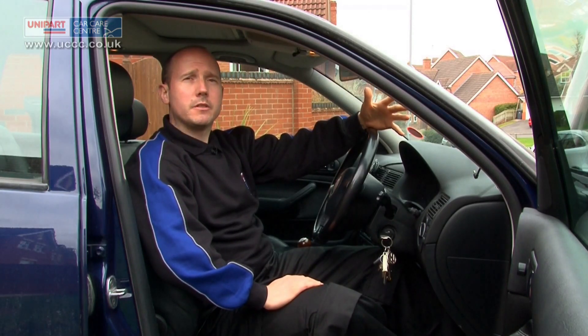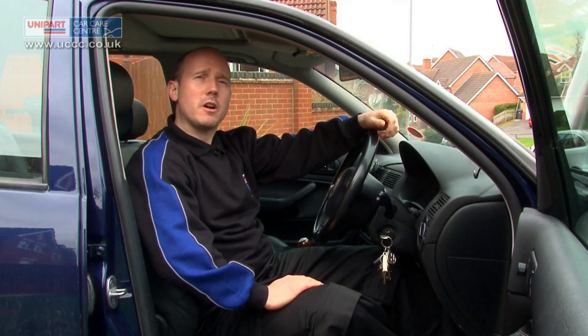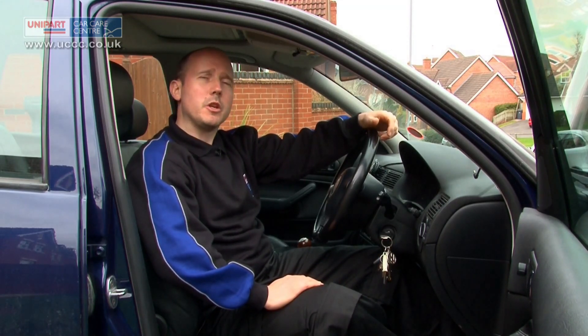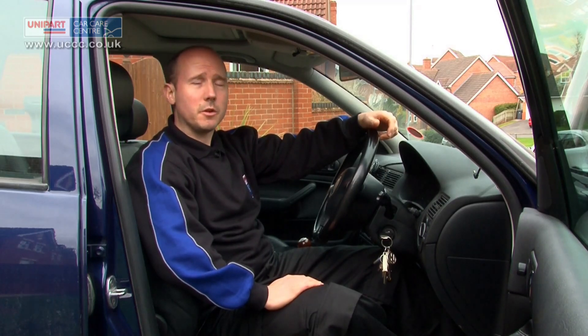If you're worried about any of your warning lights or would like an inspection from an expert, you can always pop into your local Uni-Park Car Care Centre, where one of our friendly team will be happy to help you. To find your local Uni-Park Car Care Centre, go to www.uccc.co.uk.